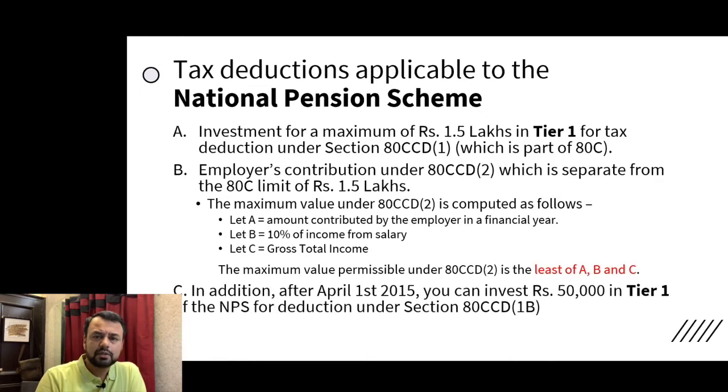The third benefit is Rs. 50,000. As per Section 80 CCD(1B), this additional amount will be tax-free. This is over and above the 1.5 lakh limit of Section 80C.